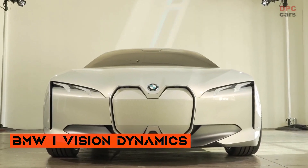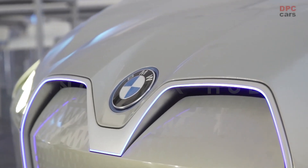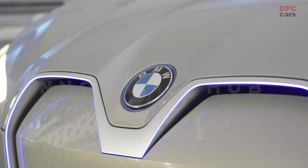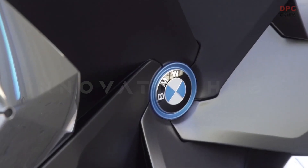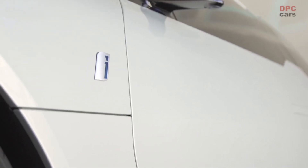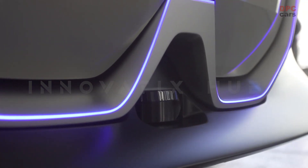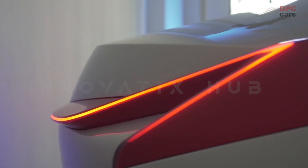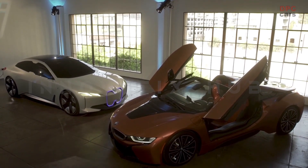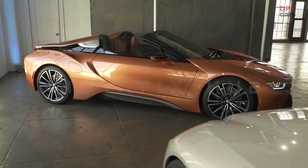The BMW iVN Dynamic is a stunning electric sedan that combines the best of both worlds: performance and efficiency. It can take you from 0 to 100 km/h in just 4 seconds and keep going for 600 km on a single charge. This car blends the iconic design of BMW with the futuristic vision of BMW i, offering a new form of electrified driving pleasure with a sleek and spacious interior, a low and dynamic steel hood, and an intelligent surface that adapts to your needs.